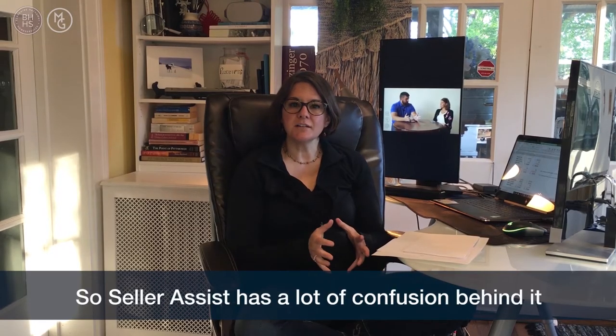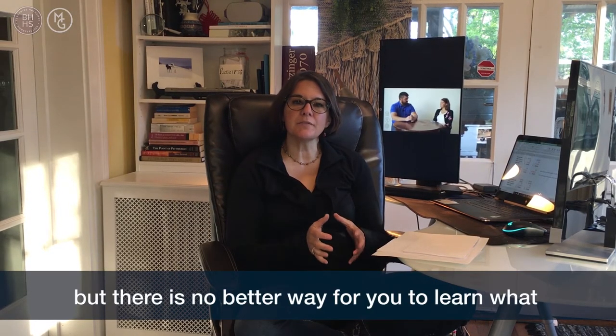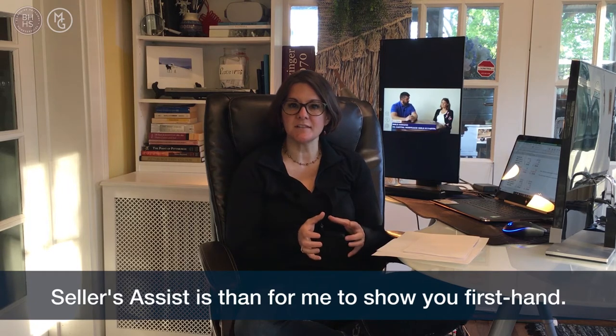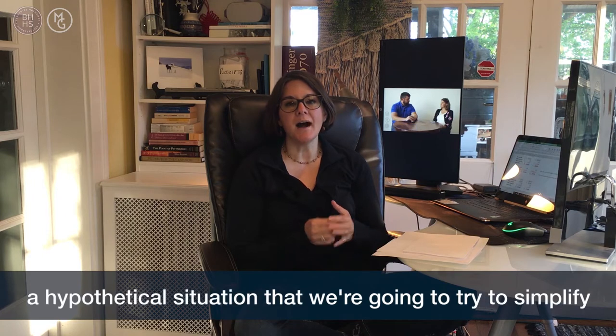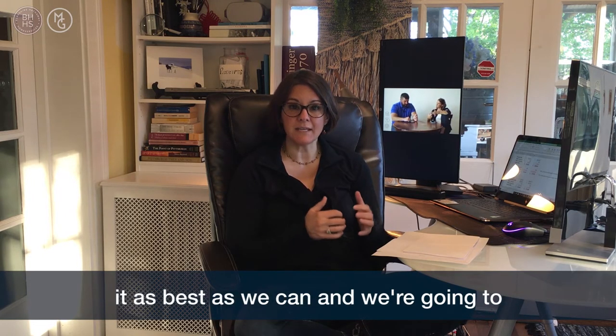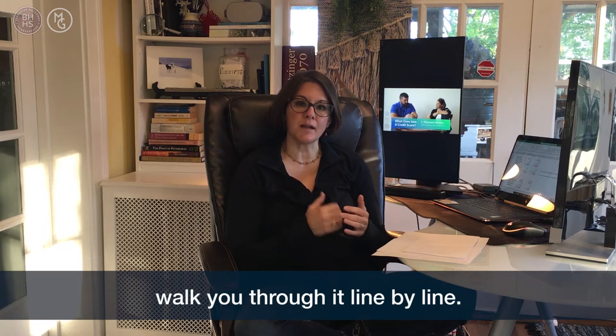Seller's Assist has a lot of confusion behind it, but there's no better way for you to learn what Seller's Assist is than for me to show you firsthand. So what we're going to do is go through a hypothetical situation, simplify it as best we can, and walk you through it line by line.